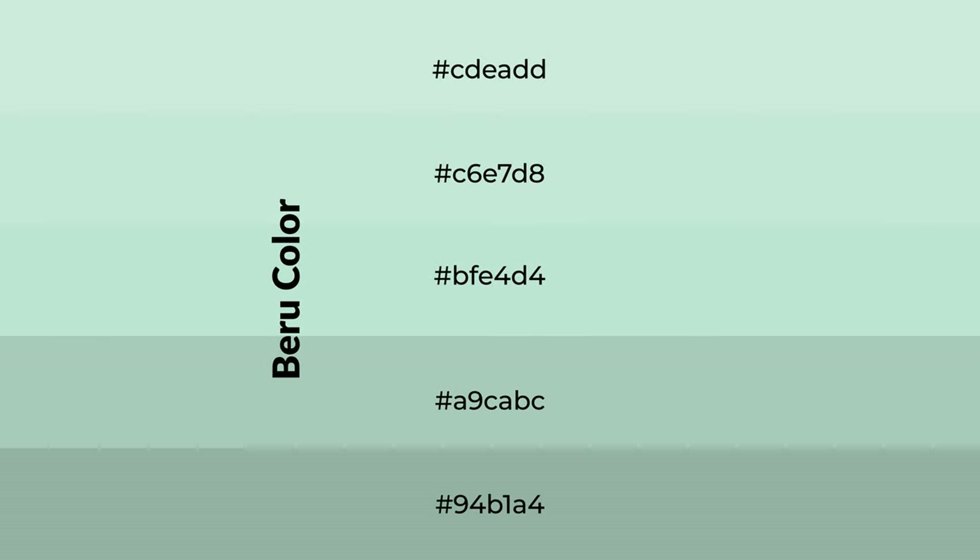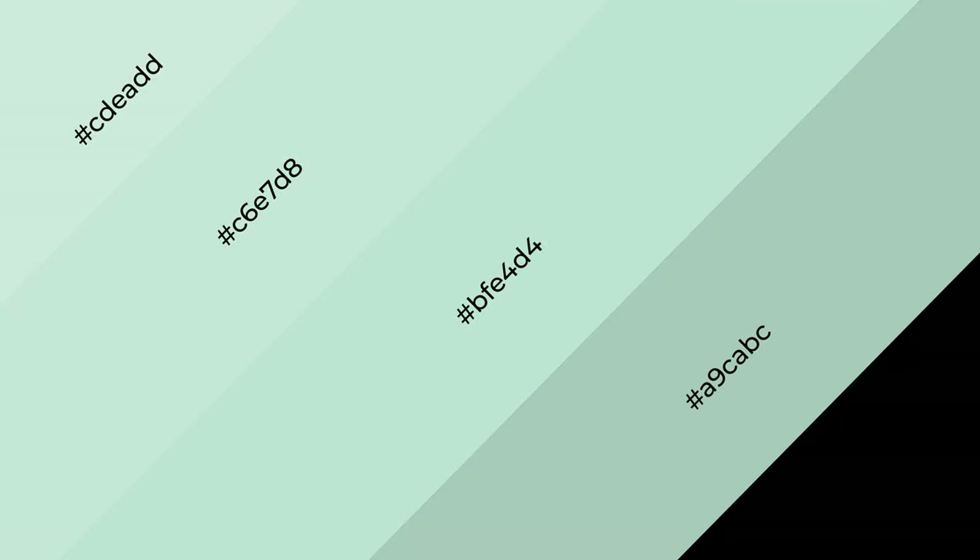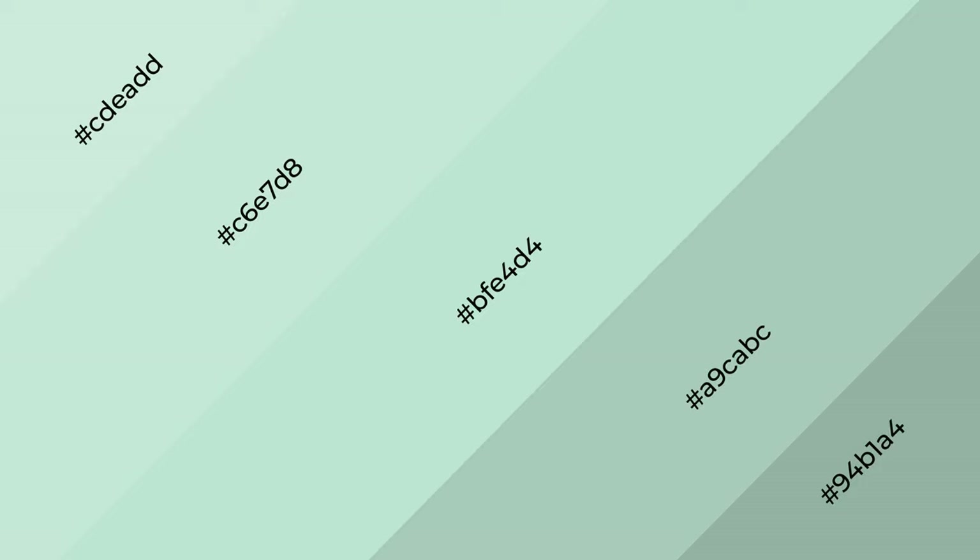To generate shades of a color, we add black to the color, and it is used in patterns, 3D effects, layers and shades create depth and drama. Blue is a cool color,